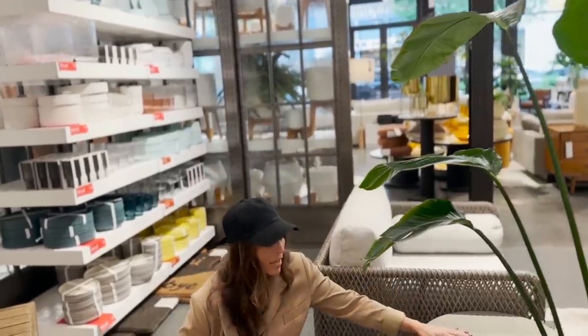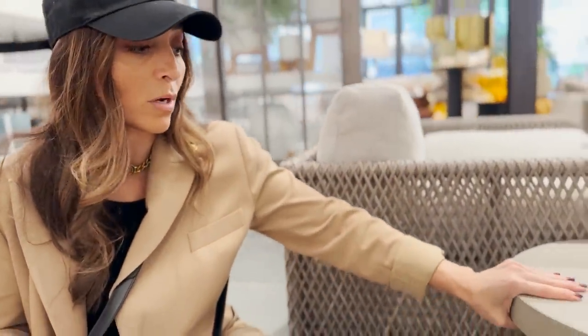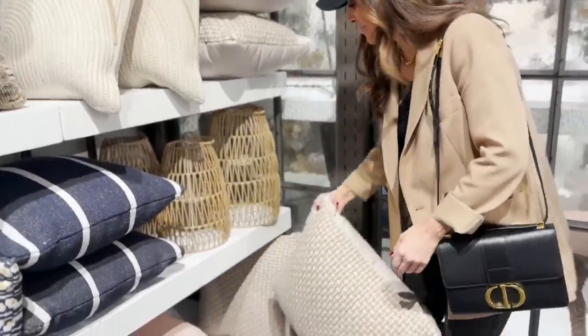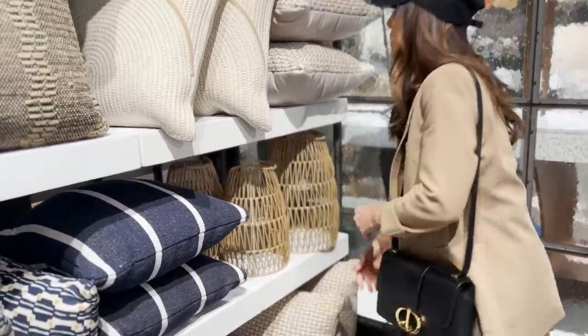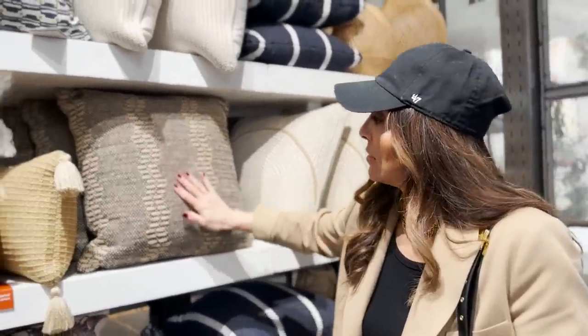Why did I find this in the dining room? They've got this as a dining table as well. That's beautiful. Oh and that — those I like.